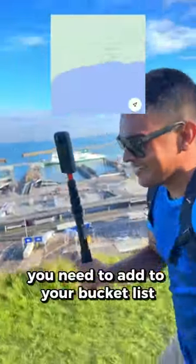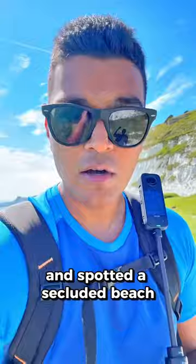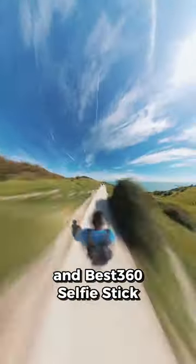This is a hidden gem in England you need to add to your bucket list. Let's go! I climbed up a steep path and spotted a secluded beach, so I set off to find a way down with my Insta360 X3 and Best360 Selfie Stick.